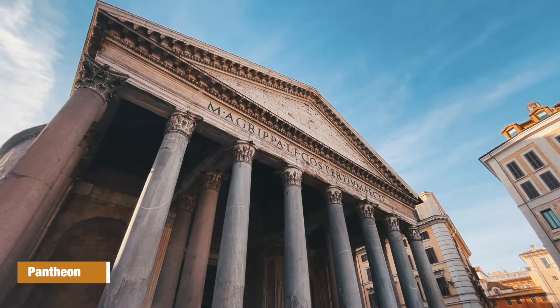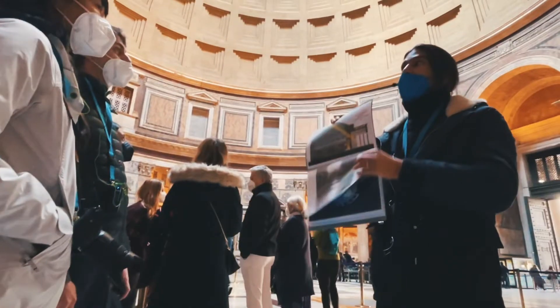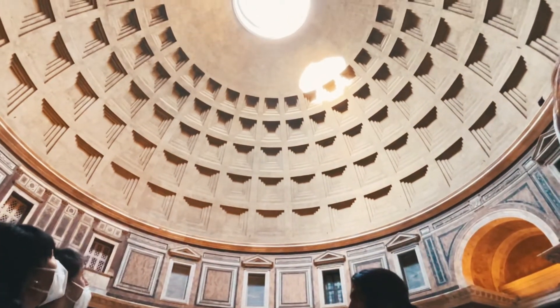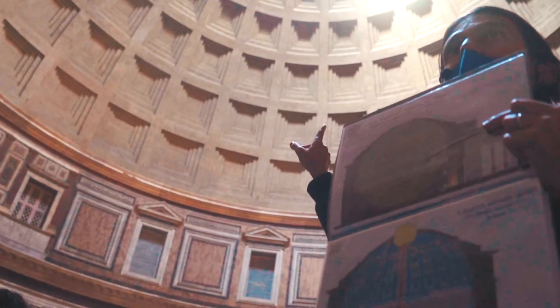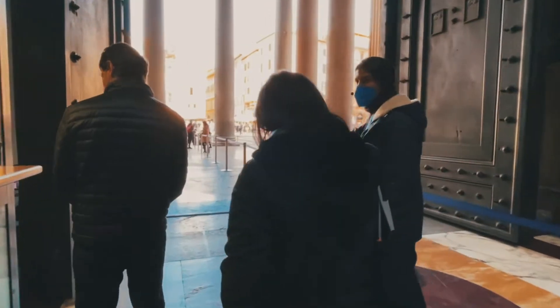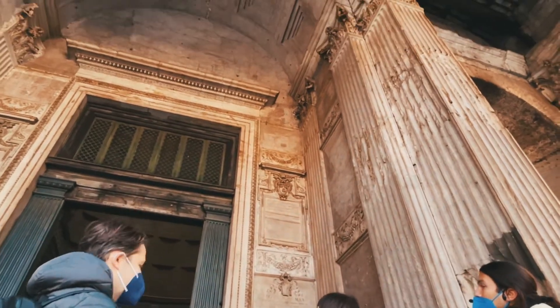The Pantheon was built in 27 BC and designed by Marco Vipsanius Agrippa. It was initially dedicated to every Roman god and it survived through the centuries because it was later converted into a Christian church. It's very impressive, especially for the dome that has a hole at the top. From the hole, the sunlight comes in, and it's shaped in a way that on the 21st of April, the light faces the main entrance.